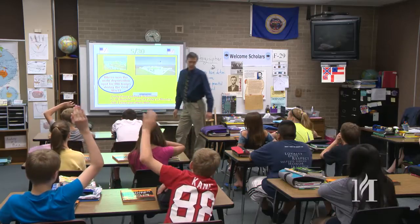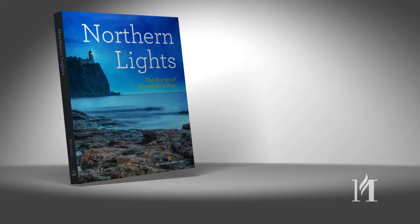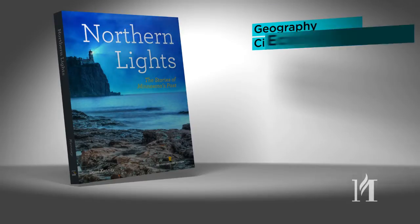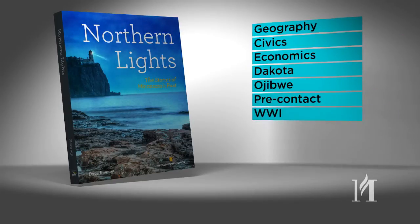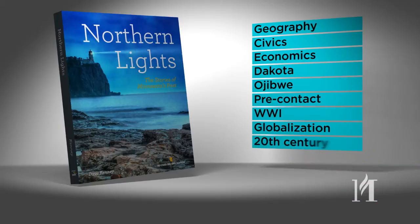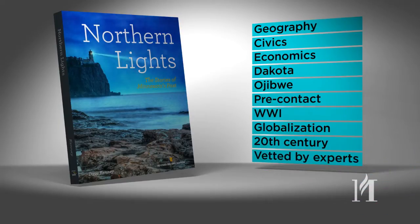And now, the new Northern Lights meets all new state social studies standards for sixth graders. It features new content on geography, civics, economics, the Dakota, Ojibwe, and pre-contact Minnesota, World War I, globalization, and late 20th century history, all vetted by content experts.